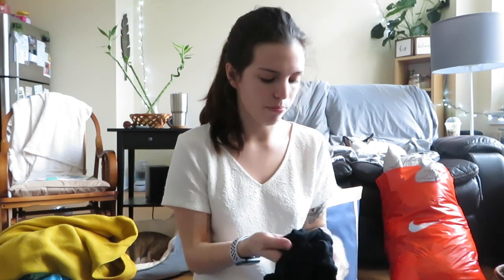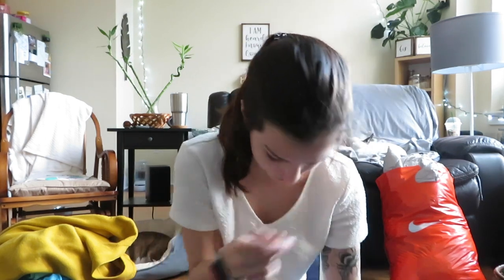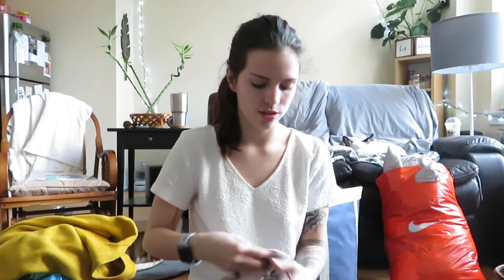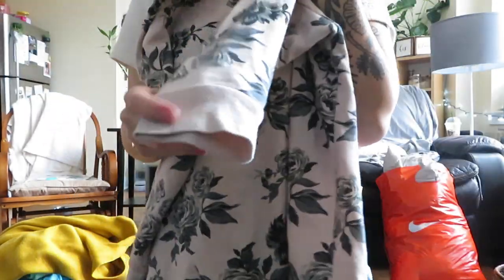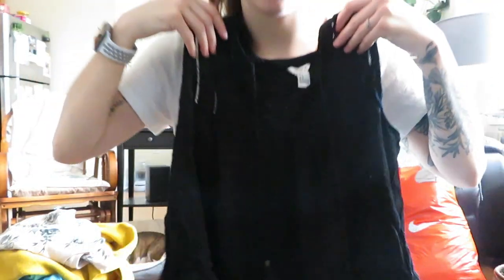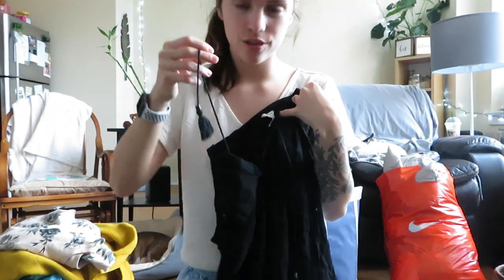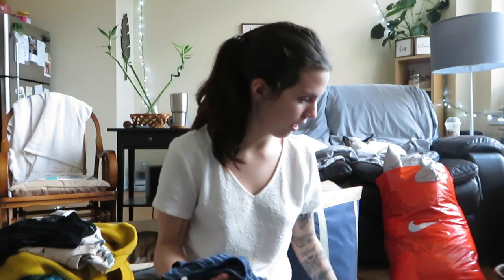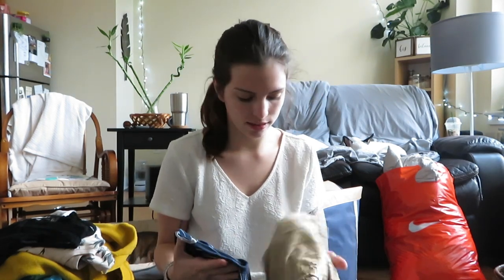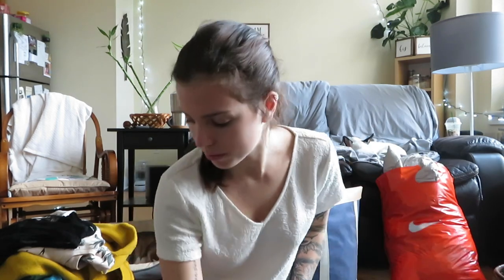I got a bunch of Forever 21 and H&M stuff. Here are two of the pieces: a rose quarter-sleeve sweater and a little black tank crop top. I found a bunch of Forever 21 stuff that I wouldn't necessarily sell separately because I wouldn't make much, but if I make a bundle out of it I might be able to make a little bit more.